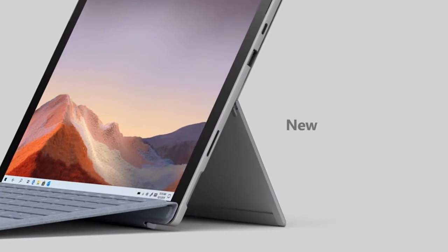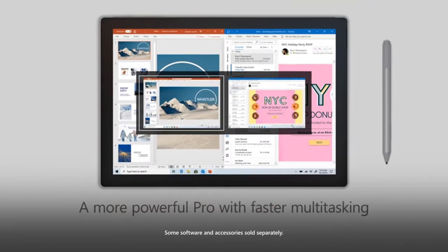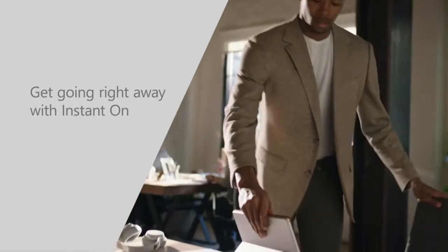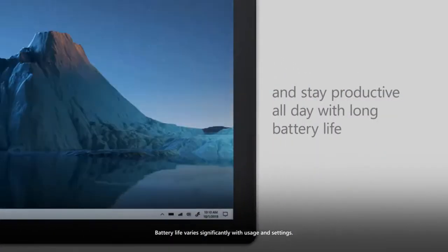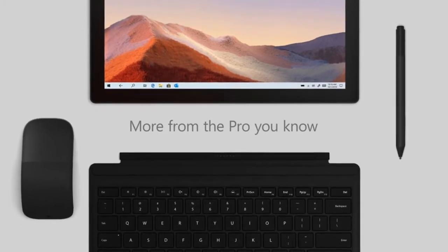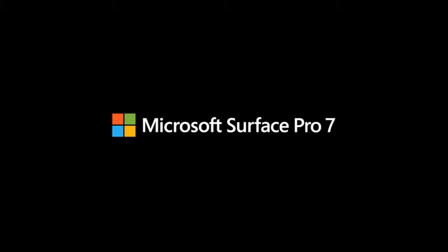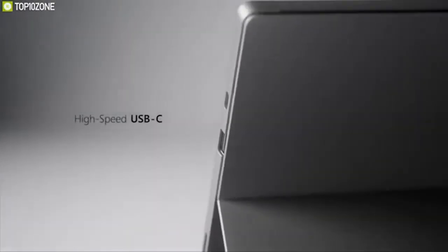The Surface Pro 7 is an endlessly adaptable partner, now with faster processing and more connections. It comes with a 12.3-inch PixelSense touchscreen display that has 267 pixels per inch density, so you can get a punchier viewing experience with rich, vivid colors. Under the hood, it comes with up to 10th generation Intel Core i7 processor for great processing power, along with 16 gigabytes of RAM and up to 1 terabyte of SSD storage.